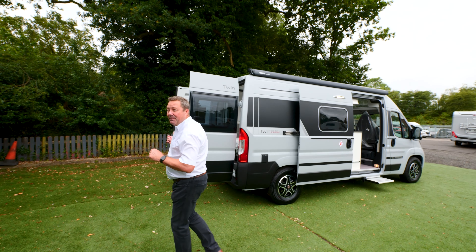For any more information on this Adria or any of the motorhomes that we have here in stock at TMD, please don't hesitate to contact one of the sales team and give us a like on our YouTube channel.